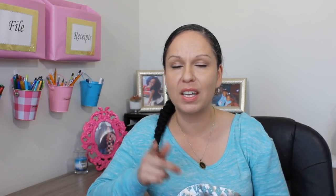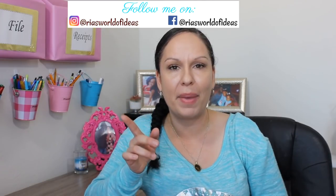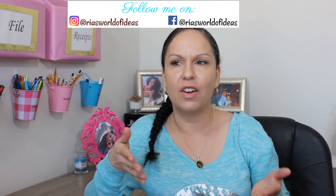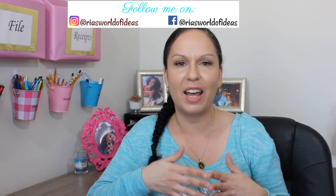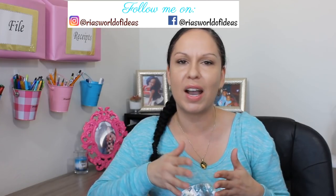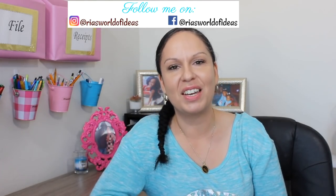That's it for my Dollar Tree haul! I hope you guys enjoyed this video. Don't forget to hit the like button, subscribe, and hit the bell notification — some subscribers aren't getting notified of my new videos, and I've been posting a lot: mommy videos, organization videos, and money-saving tips. I'll see you guys in my next video!